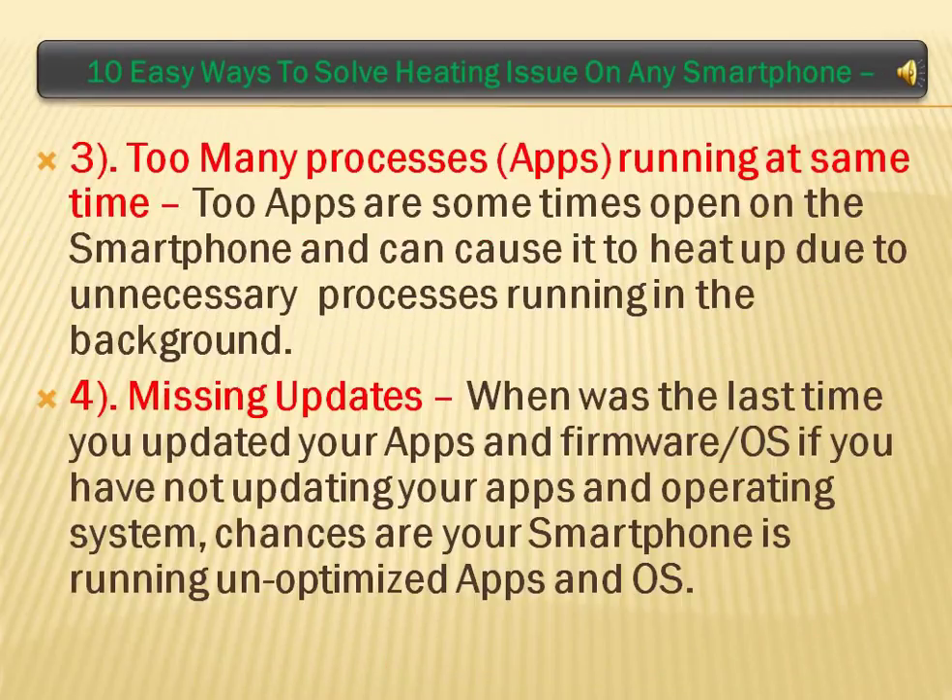Too Many Processes and Apps Running at Same Time: apps are sometimes open on the smartphone and can cause it to heat up due to unnecessary processes running in the background.